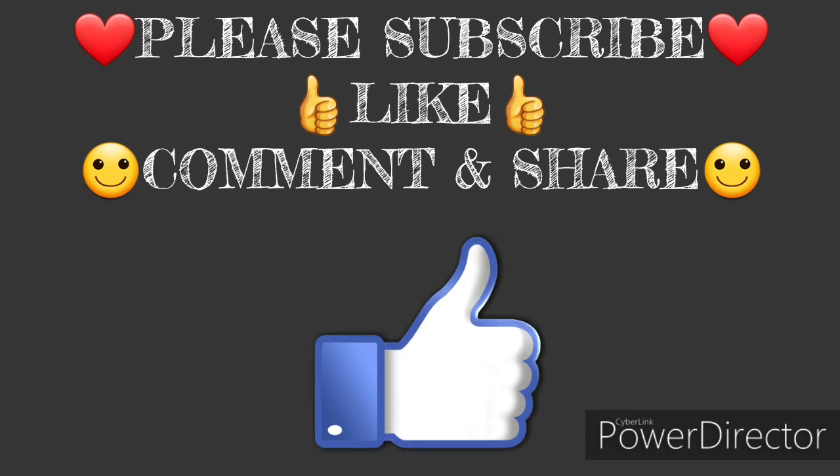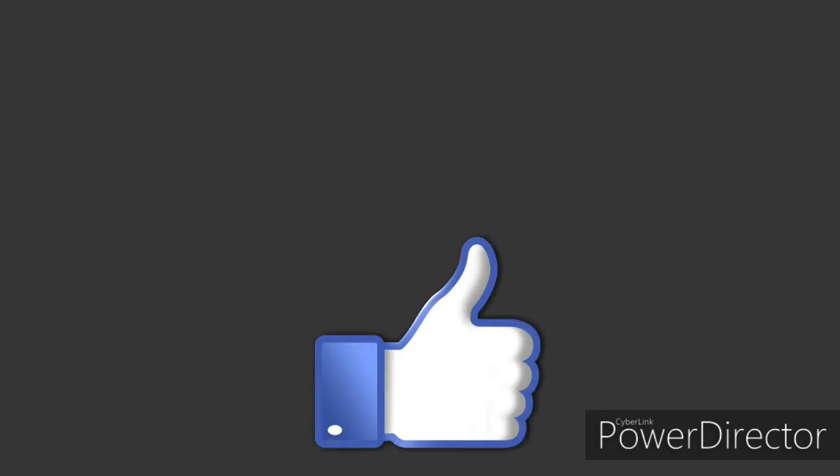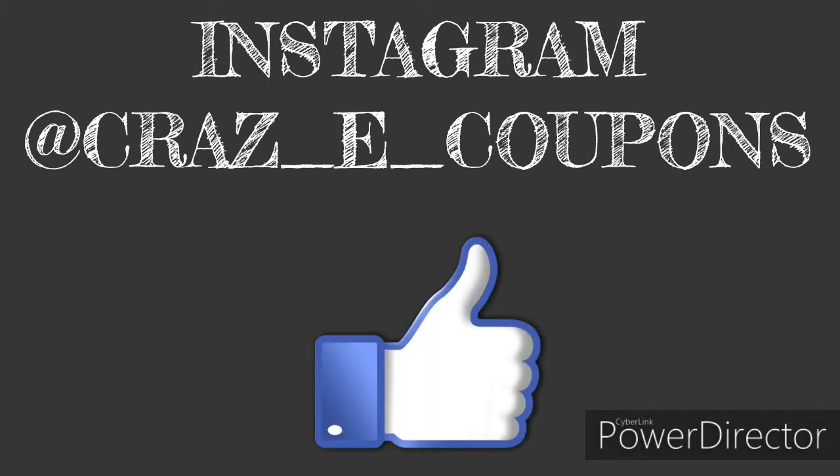Before we get started, if you haven't already, please subscribe. Don't forget to hit that thumbs up button and let me know that this video was helpful. If you have any questions or comments, leave them down below and go check me out over on Instagram — it's at Crazy Coupons. Now let's jump right in.